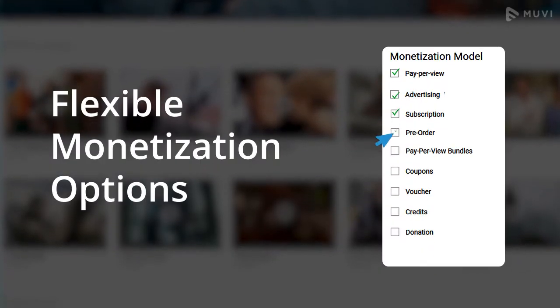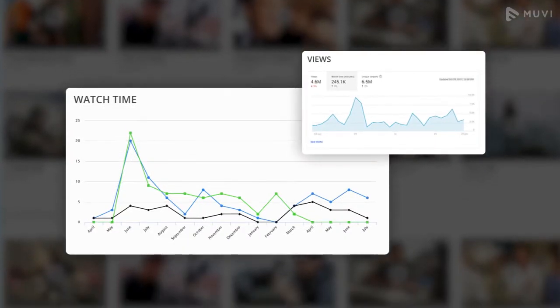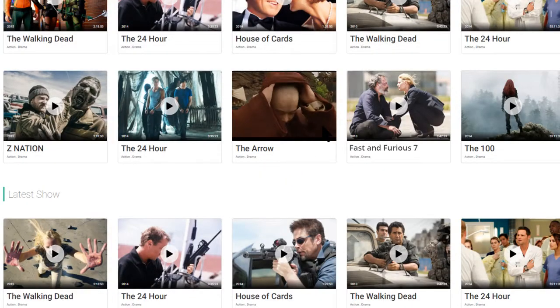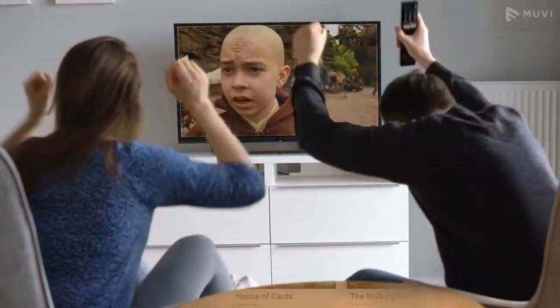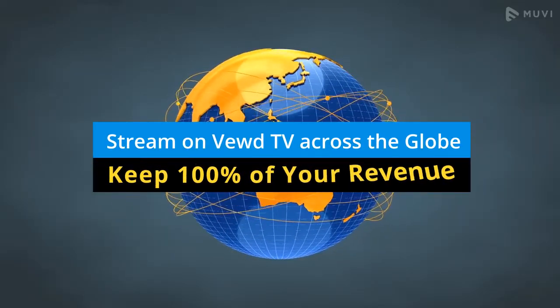With flexible monetization options, global payment gateways, and advanced analytics, Movie has everything for providing a successful streaming TV apps experience. Stream on VueTV across the globe and keep 100% of your revenue.